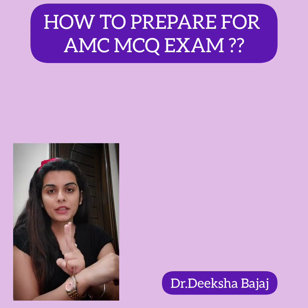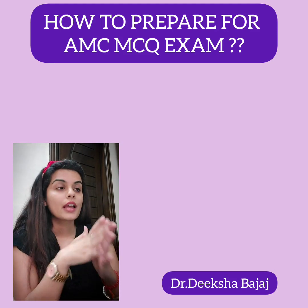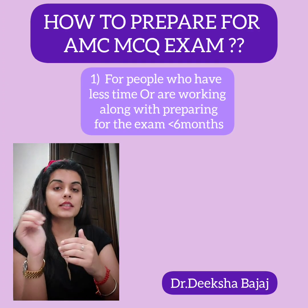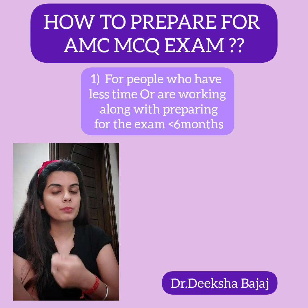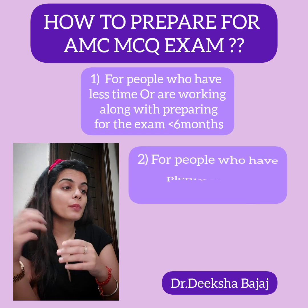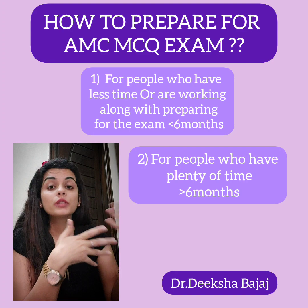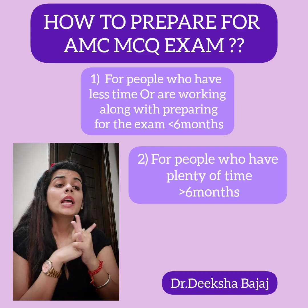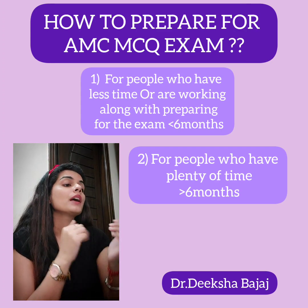There are two beneficial ways you can use according to your needs and the kind of time you have. The first is for people who have less time or who are working — say three to six months. The second is for people who have more time, meaning six to eight months or more.